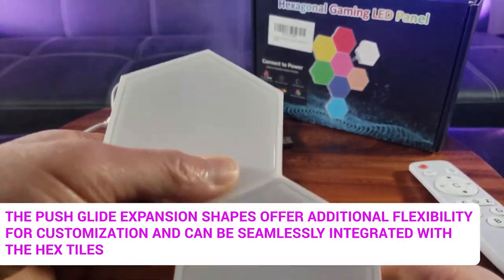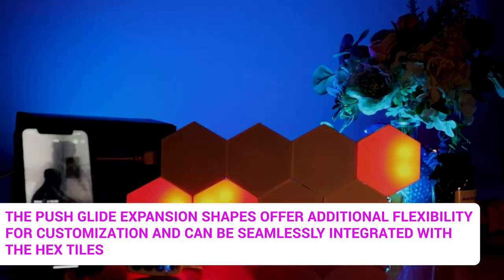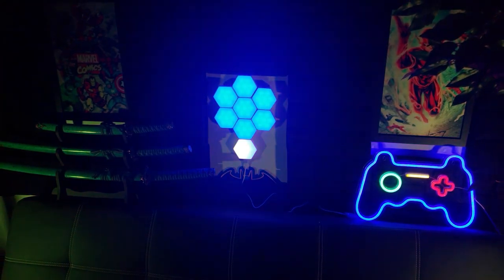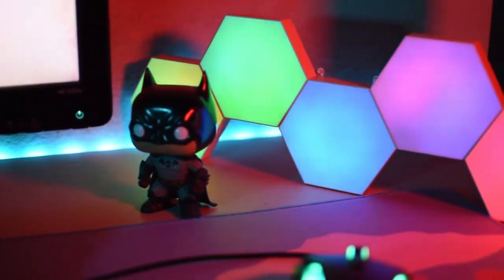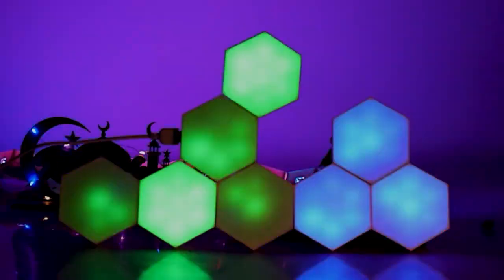The push-glide expansion shapes offer additional flexibility for customization and can be seamlessly integrated with the hex tiles. Whether you want to create an eye-catching backdrop or set the mood for intense gaming sessions, the Tisofu Hexagon LED RGB Gaming Lights provide an impressive and customizable lighting solution for gamers seeking to elevate their gaming environment.